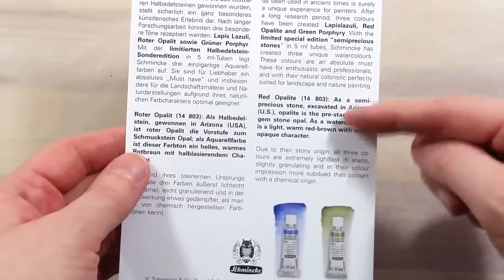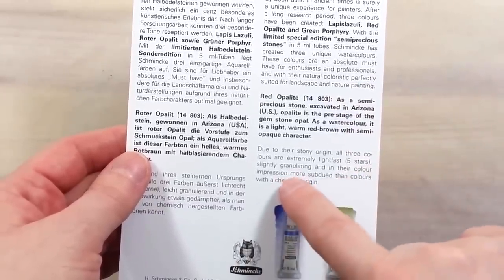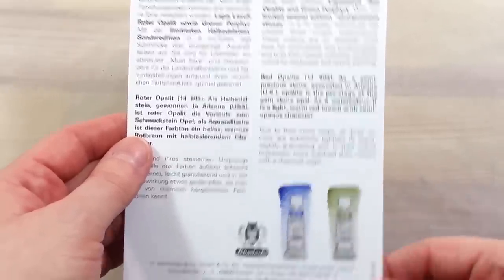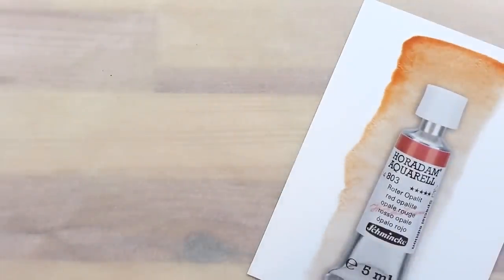Red opalite: as a semi-precious stone excavated in Arizona in the US, opalite is the pre-stage of the gemstone opal. As a watercolor, it is a light, warm red-brown with semi-opaque character.